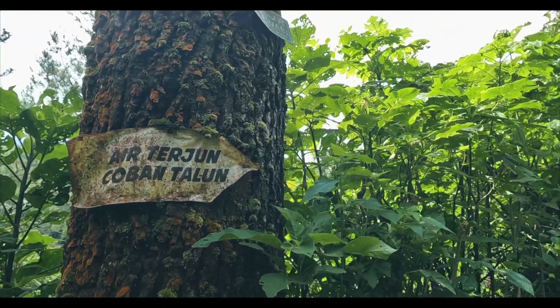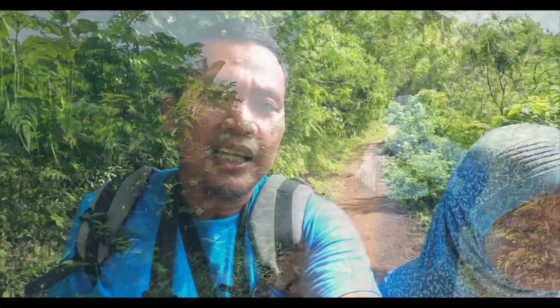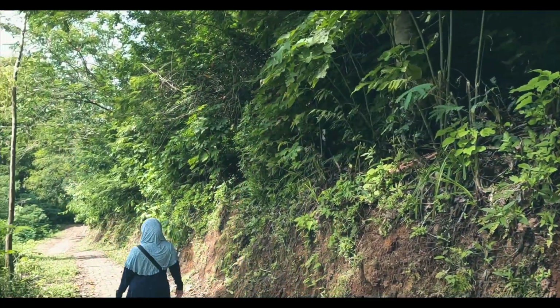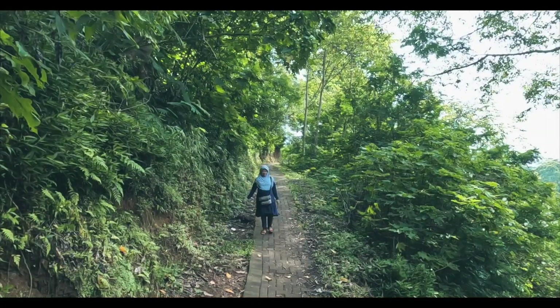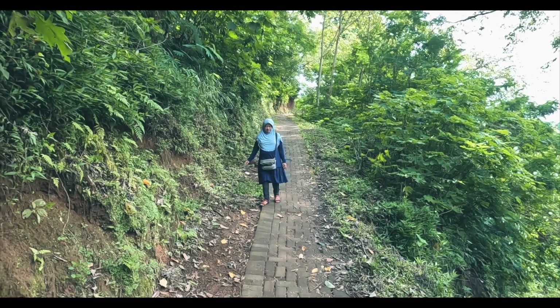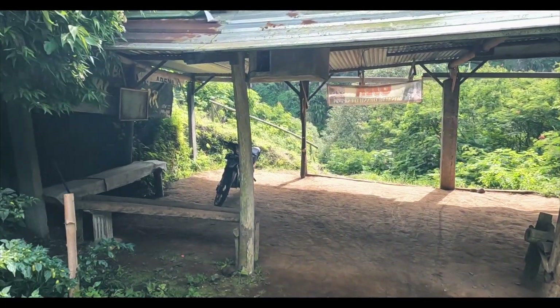Masih ada petunjuk arah menuju ke air terjun. Setelah melewati area hutan pinus, kita selanjutnya melewati jalur tanah liat dengan pepohonan yang beragam vegetasinya dan banyak semak. Setelah jalur hutan pinus, ada jalur paving yang terus menurun, jadi hati-hati karena licin. Untuk ojek, berhenti sampai titik ini, kemudian kalian lanjut lagi jalan kaki ke bawah.